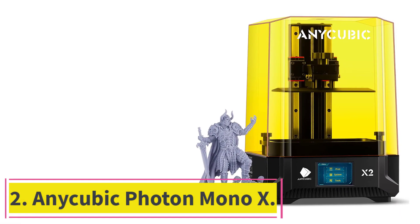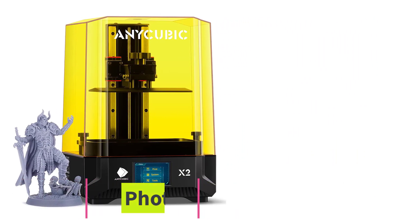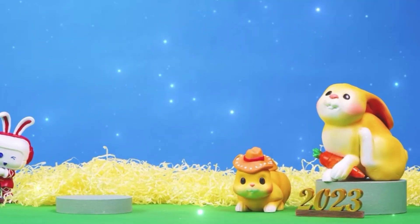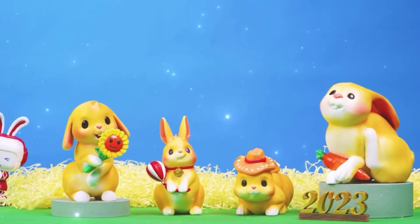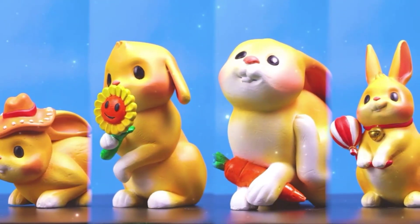Number 2: AnyCubic Photon Mono X. Still have plans for world domination because the Elegoo Saturn wasn't up to the task? You have another shot at it, thanks to the Photon Mono X — just spare me though. Both printers compete with each other because they target similar audiences.